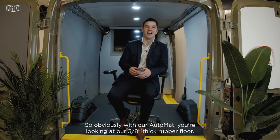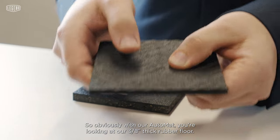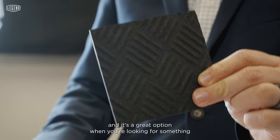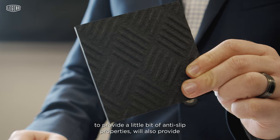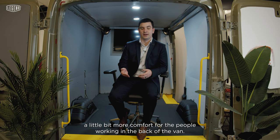Obviously with our AutoMat, you're looking at our 3/8" thick rubber floor. It's got that nice checkered surface and it's a great option when you're looking for something to provide a little bit of anti-slip properties. It'll also provide a little bit more comfort for the people working in the back of the van.